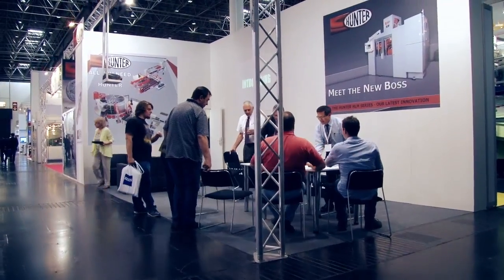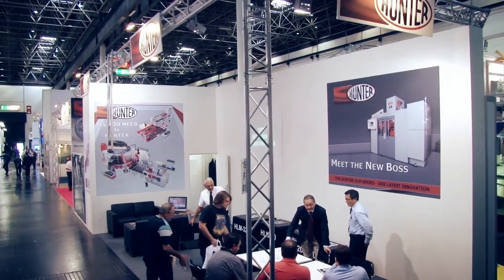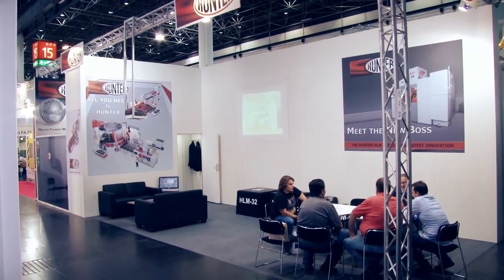The most important thing is we introduced the HLM machine to the North American market at Cast Expo, and we've successfully launched it with two years of experience with that new product. We're also excited to have celebrated the 50th anniversary of Hunter in 2014. And finally, we changed the name of the company from Hunter Automated to Hunter Foundry Machinery.